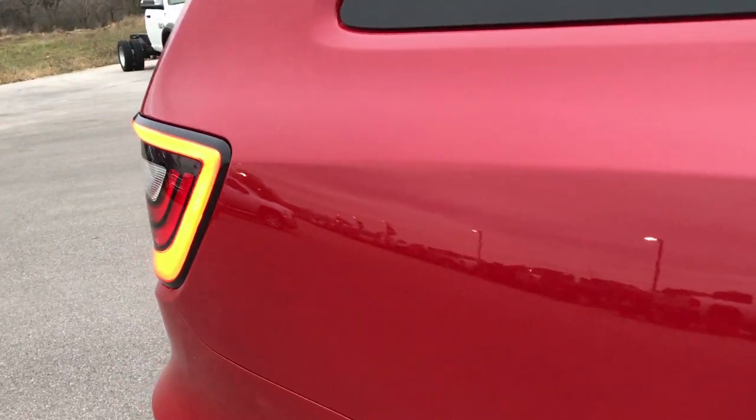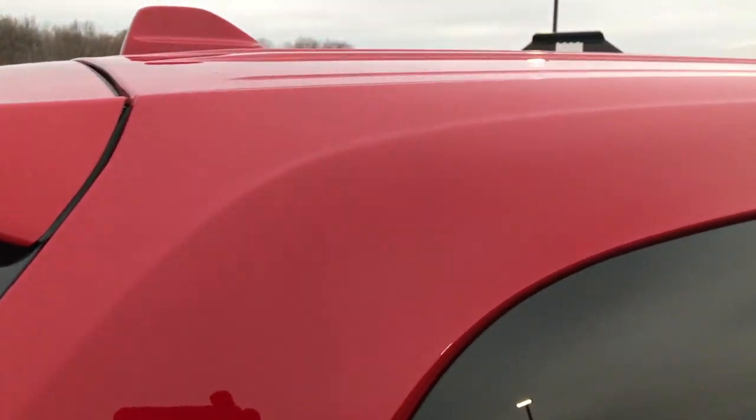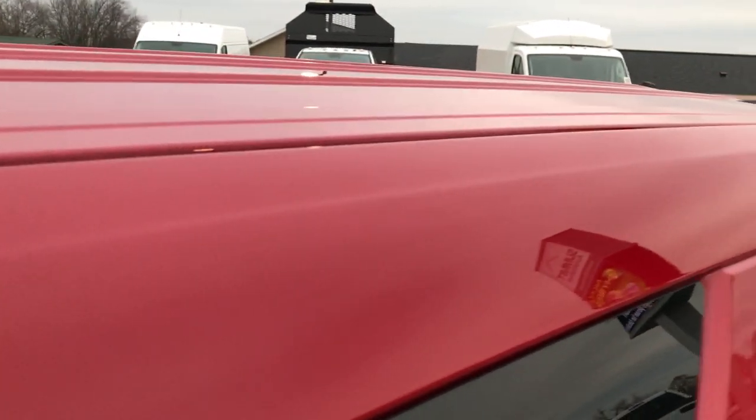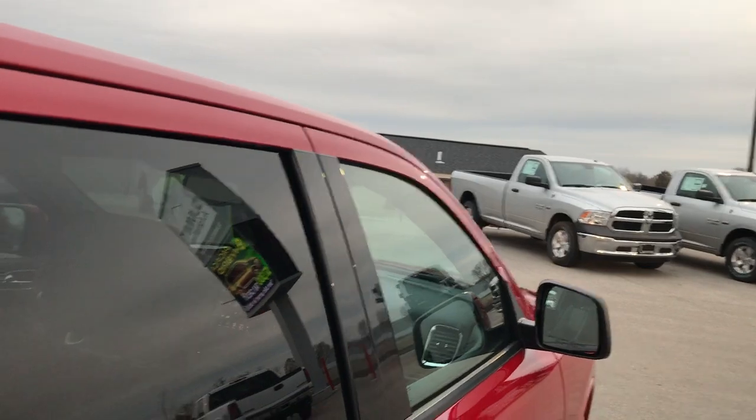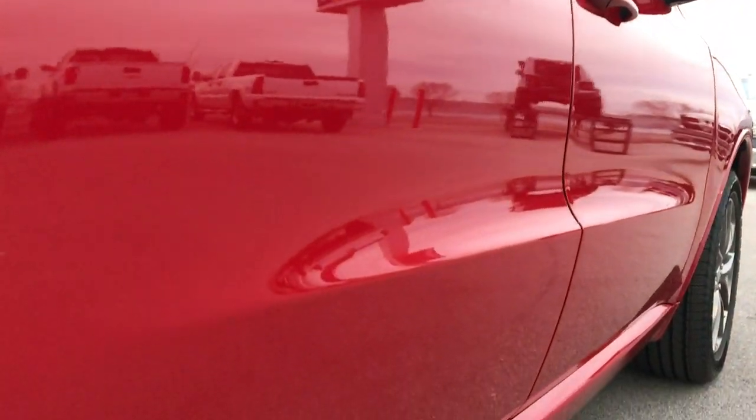We take all these HD videos so that if you're far away, or even close by but just can't make the trip down, you can still see the vehicle, hear the vehicle, and have a really good idea of the overall quality and condition before you even get here. That way you can make a smart buying decision from the comfort of your own home.